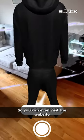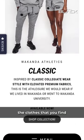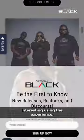You can even visit the website and then go ahead and buy the clothes that you found interesting using the experience.